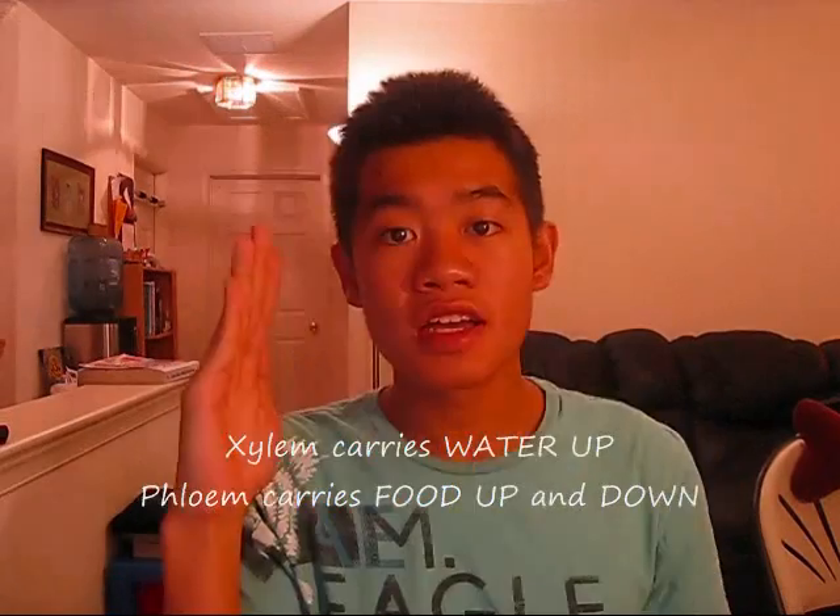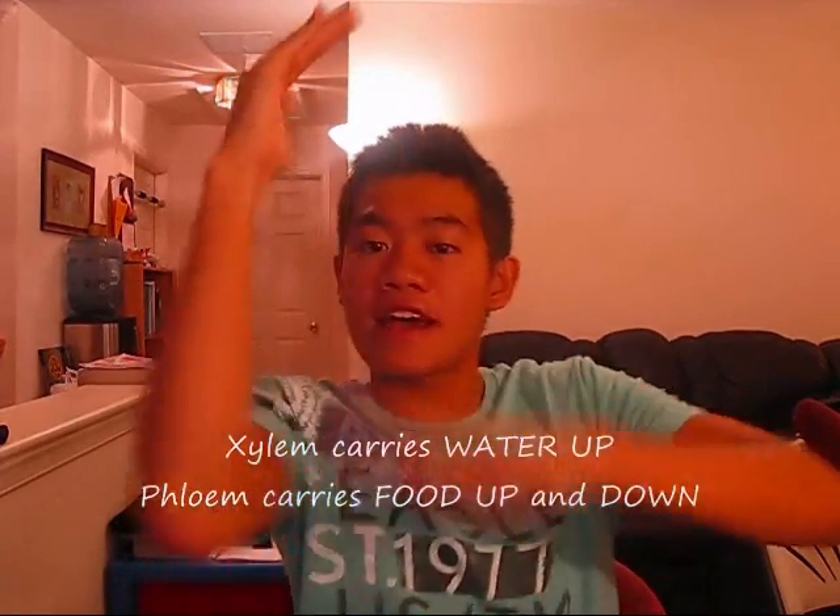8. Xylem and Phloem. Xylem can only carry water up a plant, from the roots to the stem and the leaves. Phloem can carry water up and down a plant. 9. Mimicry — isn't that a Pokémon? There are two types of mimicry. Mullerian mimicry is when two species look like one another and both are actually poisonous, so predators learn to avoid both. Batesian mimicry is when one species that actually isn't poisonous looks like a poisonous one — Batesian mimics are liars.